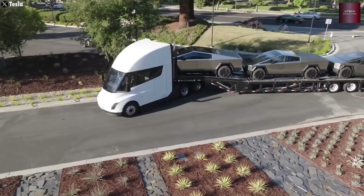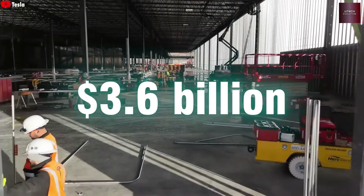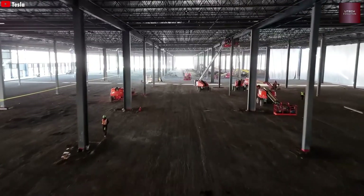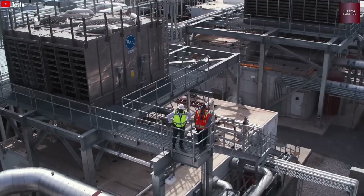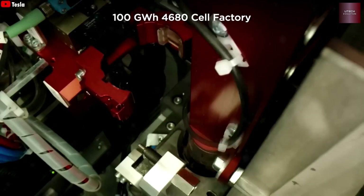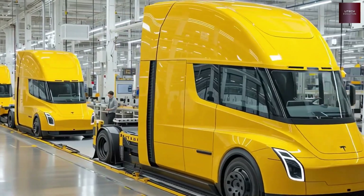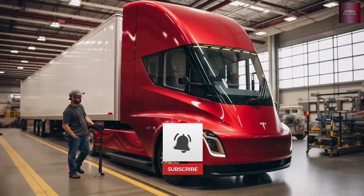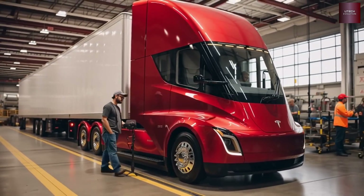It makes perfect sense that the Tesla Semi will move to the 4680 battery. Why save their best battery only for the Cybertruck? The 4680 offers the ideal mix of power, range, and affordability — exactly what a heavy truck needs. And because Tesla makes these batteries right at the Nevada Gigafactory, building and fitting them into the Semi becomes quicker and smoother than ever.